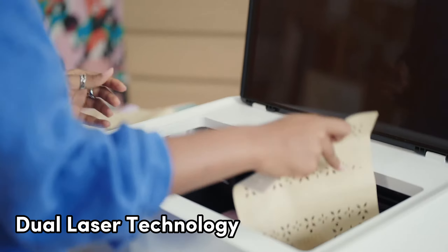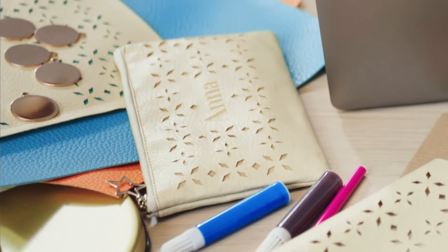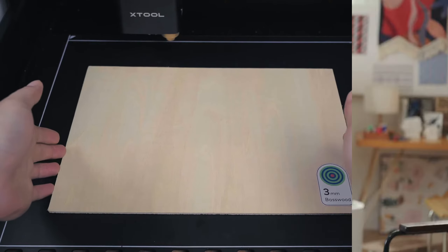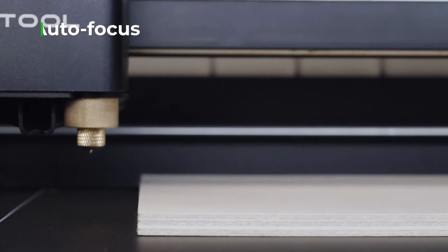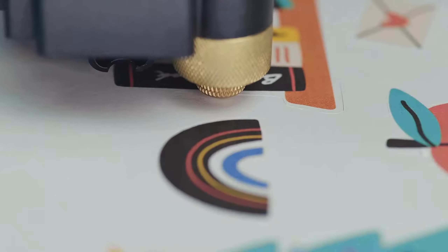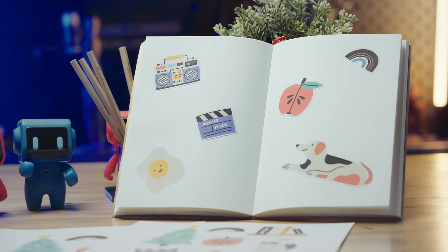With dual laser technology, the X-Tool M1 achieves a true 10-watt output, smoothly cutting through 10 millimeters of wood in a single pass. Precision is the game, reaching ultra-fine 0.01 millimeters laser engraving at a speedy 15,000 millimeters per minute.